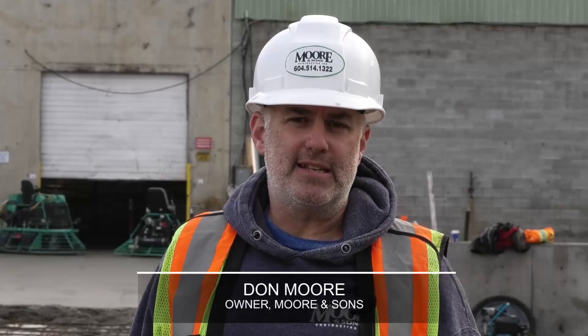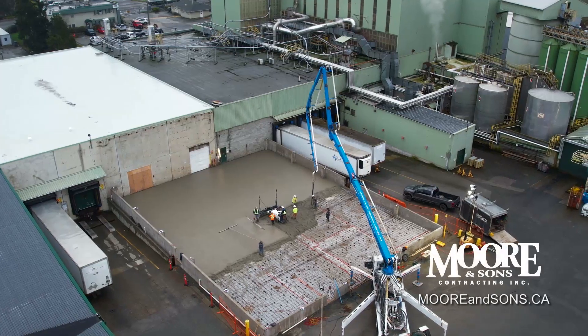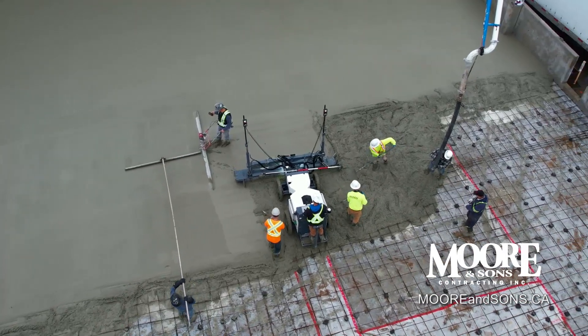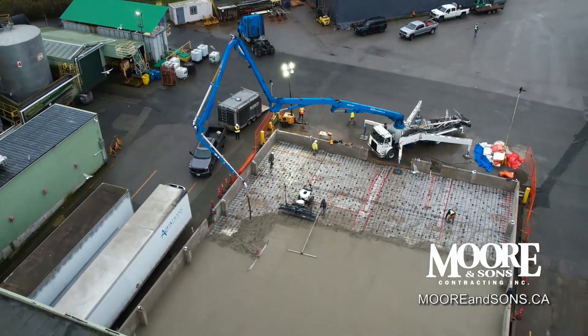Everything that we're doing is engineered. There's a geotechnical engineer for the slab, there's a structural engineer to inspect the steel, and there's a civil engineer to inspect all the civil works. And everything has to be precise.